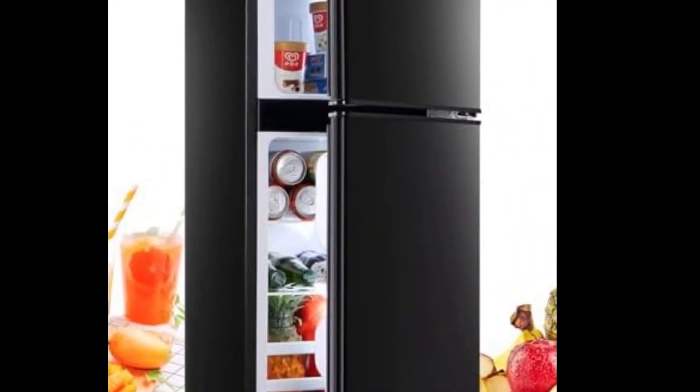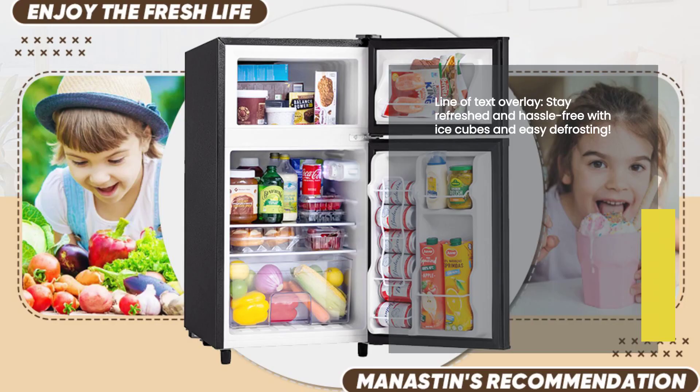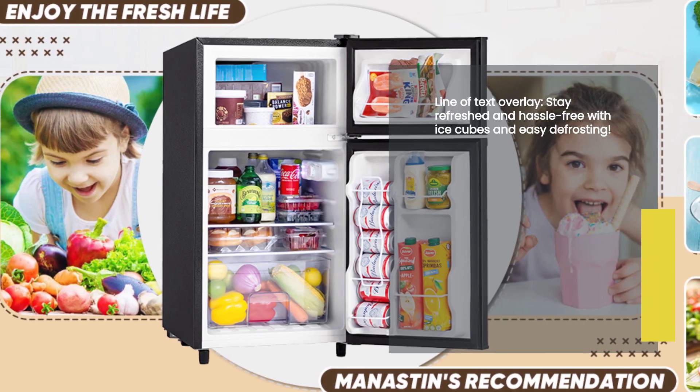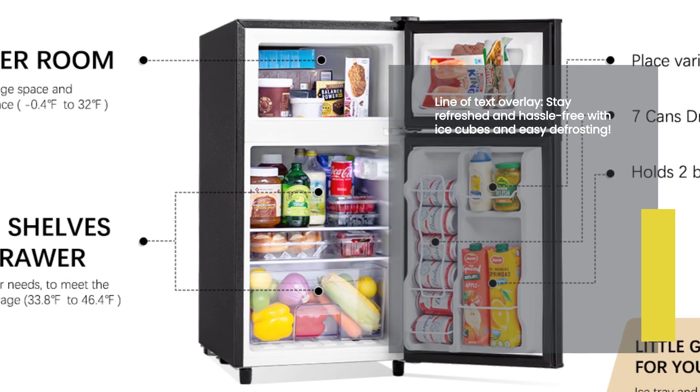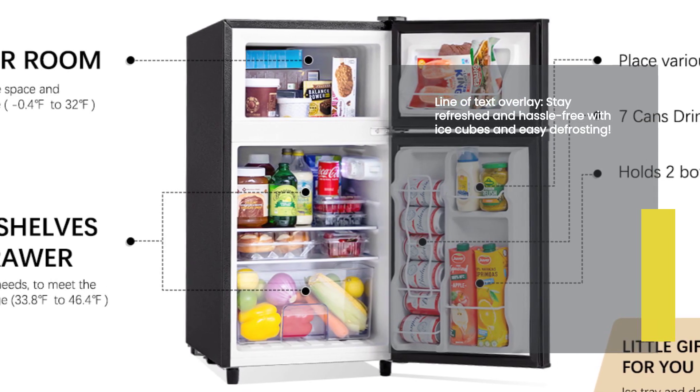But wait, there's more. This mini fridge also comes with ice cube trays and defrosting tools. You'll never run out of ice for your refreshing beverages, and cleaning up any frost buildup is a breeze. The Manistin mini fridge truly has everything you need to make your life easier.